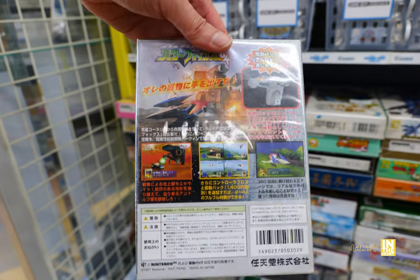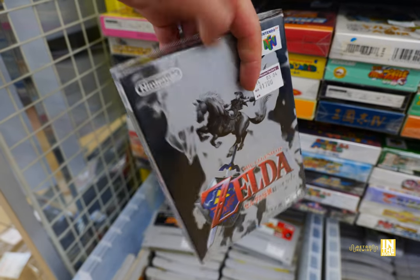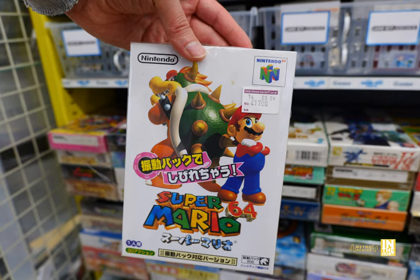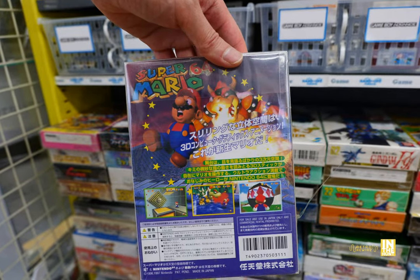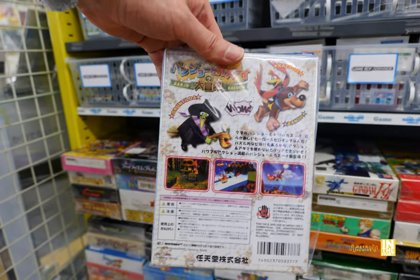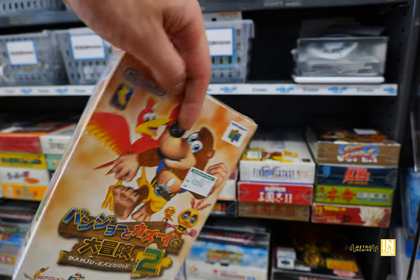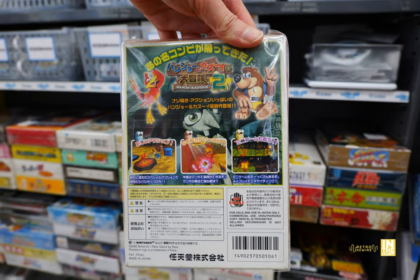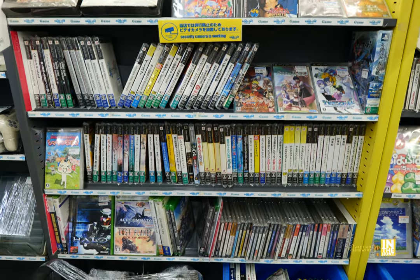800 yen for Star Fox 64 — one of my favorite shooters, love that game, especially on the 3DS. We have Ocarina of Time, Super Mario 64 with the rumble features as well as some voice sampling from the North American copy. 1,500 yen for Banjo-Kazooie, and then the sequel coming in at 2,500 yen. You just saw the loose cart for 500 yen, so there's definitely options. Let's go ahead and make our way down the main aisle.